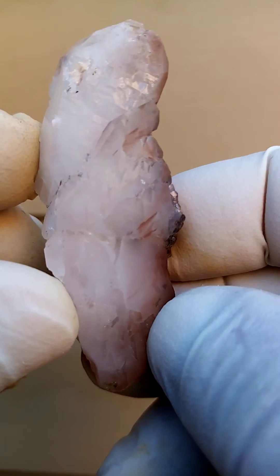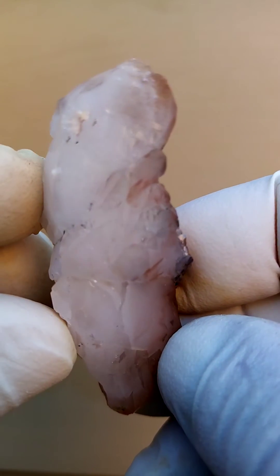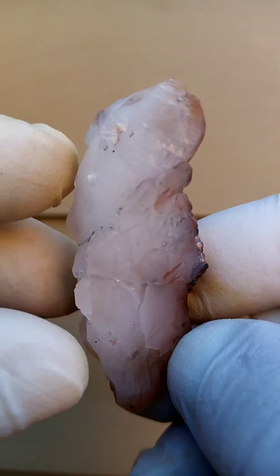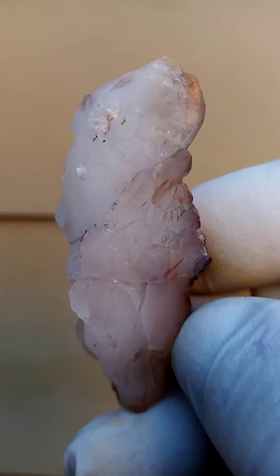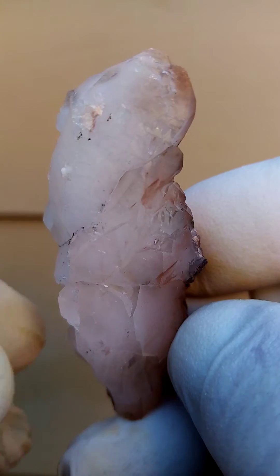Now what we're always looking for at the Artin Villa mine, or at the Messina mines, is the elusive adjuite and the papagawite. I don't think there's any in here, but I'm going to go close so you can have a good look.